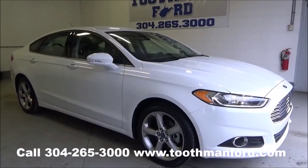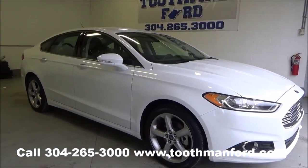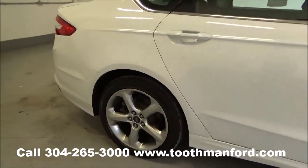Rachel Toothman Ford — visit us at ToothmanFord.com. A 2015 Ford Fusion SC model with the turn signals in the mirrors, the fog lights, and tires and wheels that are like new.